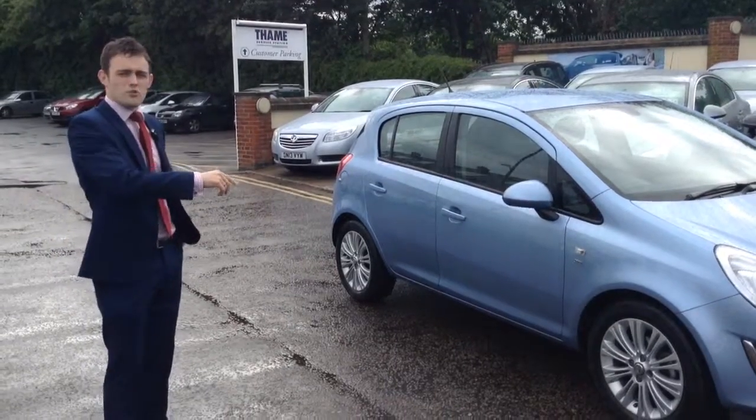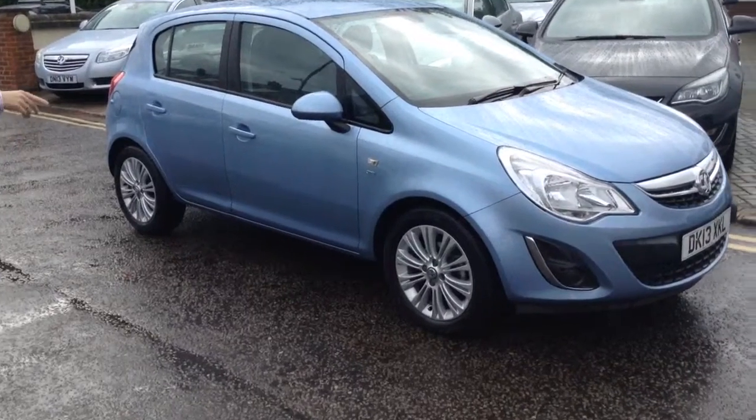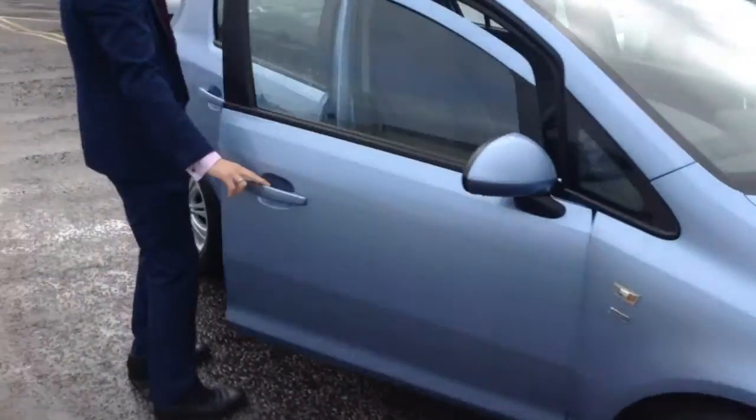Like the majority of the cars we have in, this is the SE spec, so you've got the fantastic alloy wheels — 17-inch. If you come over this way, I'll show you what it's got on the inside.